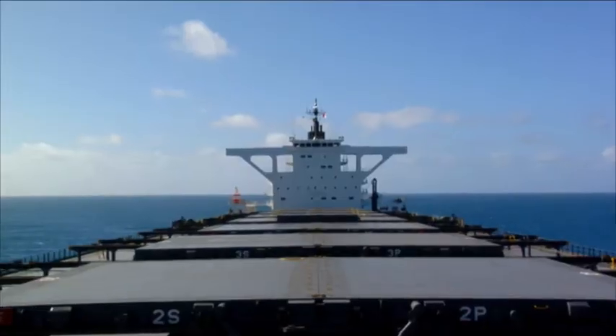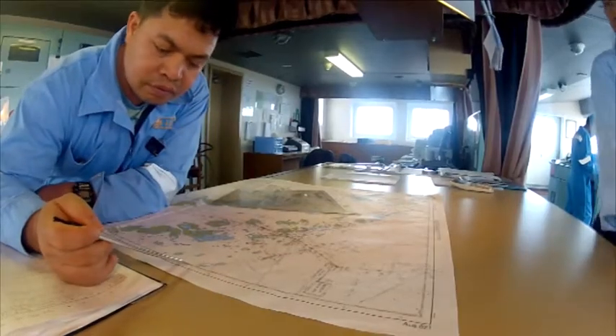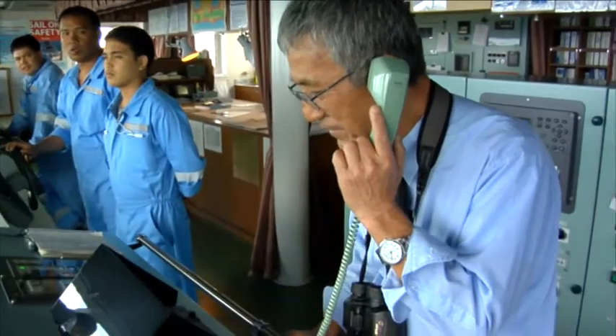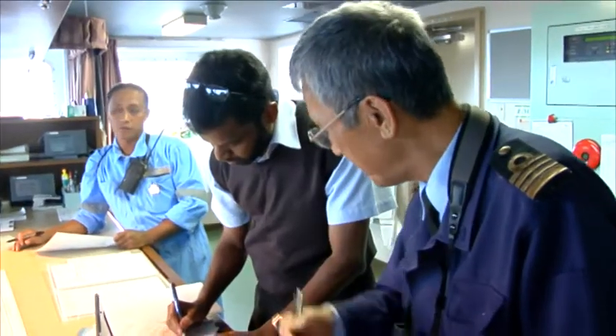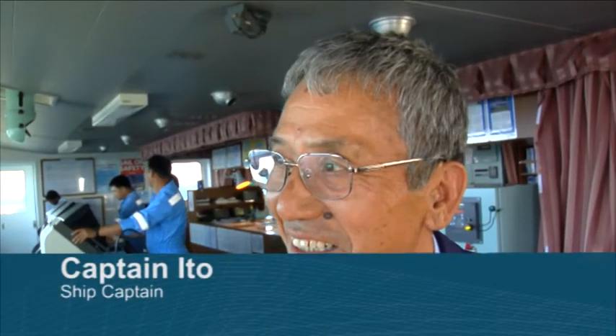ReefVTS provides essential and timely information to ships to assist in their onboard decision making. Some 5 million position reports are processed each day. Shipmasters are expected to make the best use of the information ReefVTS provides. However, by law, the shipmaster remains responsible for the safe navigation of their vessel.